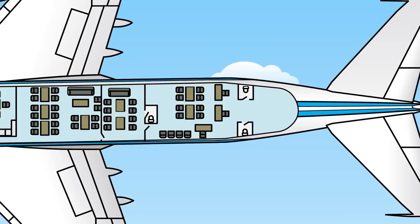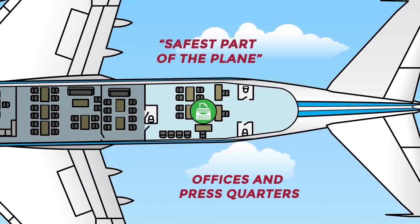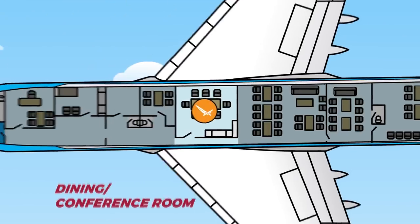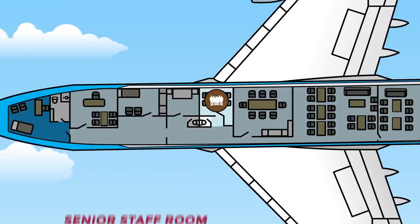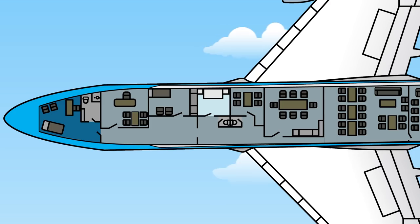Starting at the back, we have the offices and press quarters. Coincidentally, that's the safest part of the plane — look up crash statistics. Then you have the security office, staff and secretarial quarters, a dining slash conference room, a senior staff room, and a kitchen that's able to deliver 100 meals at any given time.